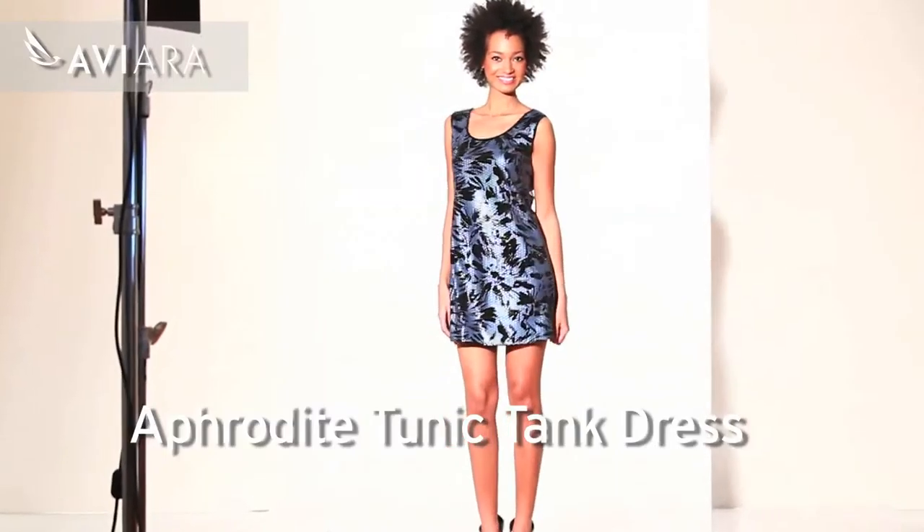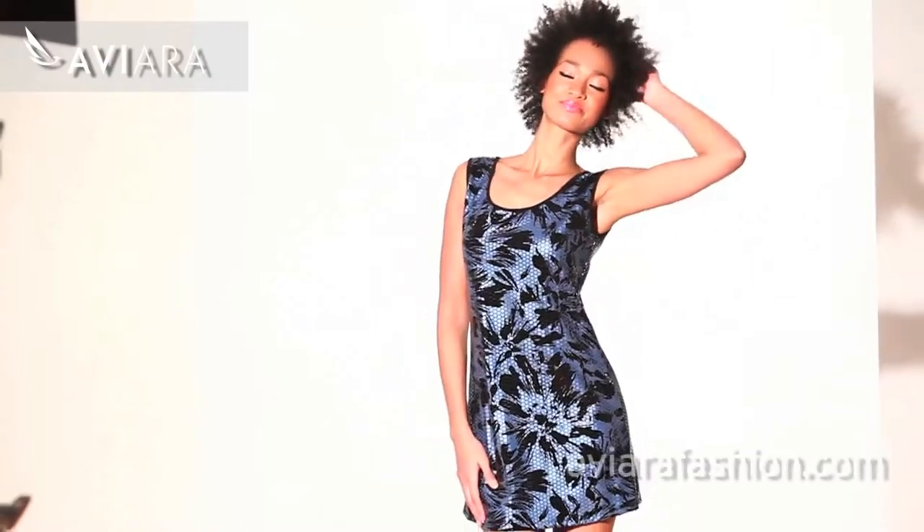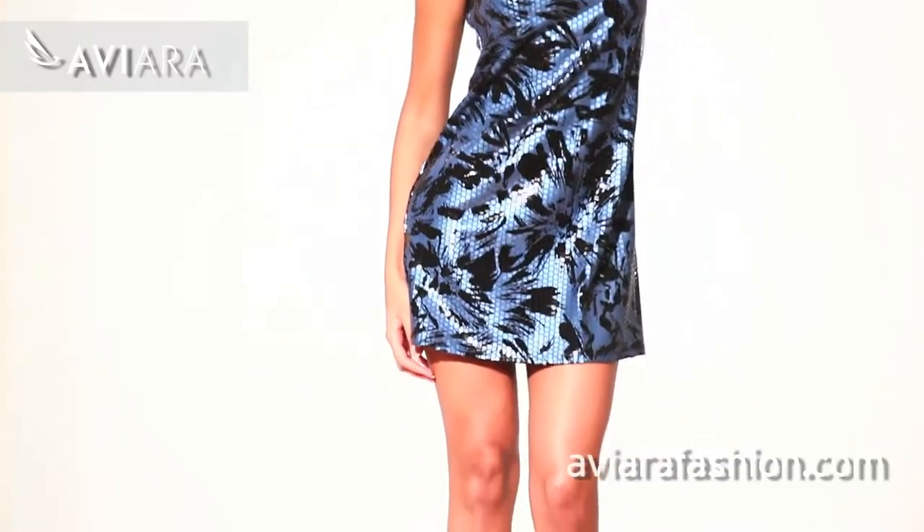Our Afrodite Tunic Tank Dress is something that was so much fun for me to design. It's a beautiful jersey with blue metallic painting, a wonderful shimmer of sequins over top. It is fun, flirty, it's fresh, it's fabulous.